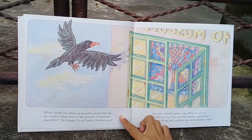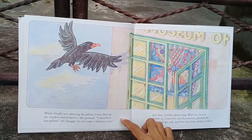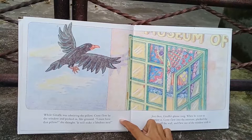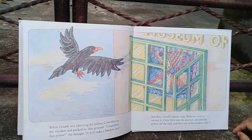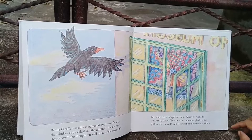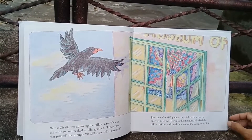While Giraffe was admiring the pillow, Crow flew by the window and peeked in. She grinned. 'I must have that pillow,' she thought. 'It will make a fabulous nest.' Just then Giraffe's phone rang. When he went to answer it, Crow flew into the museum, plucked the pillow off the wall, and flew out of the window with it.